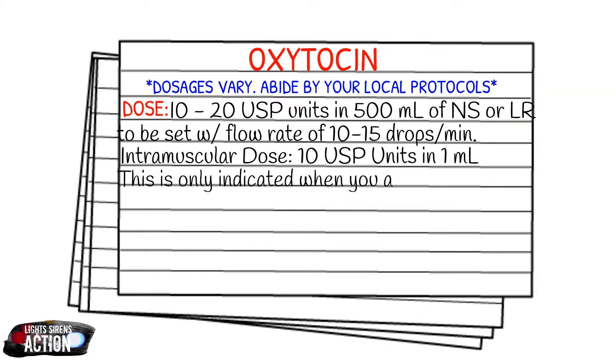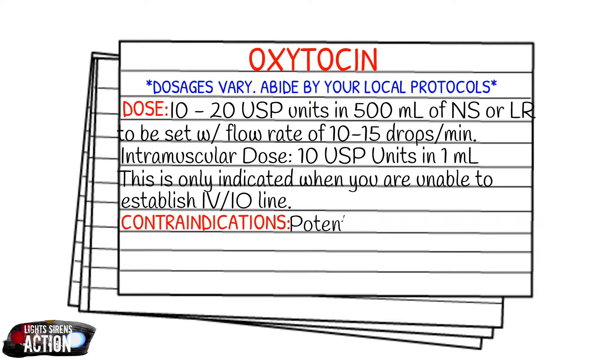Your contraindications for oxytocin are going to be a potential remaining fetus. So if there's any chance that there is another baby — whether the mother is delivering triplets or twins — do not administer oxytocin. It can really complicate the natural birth process.